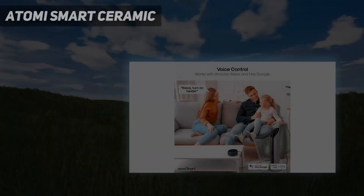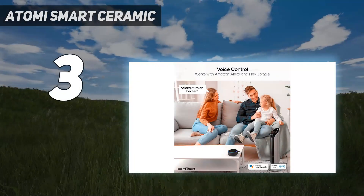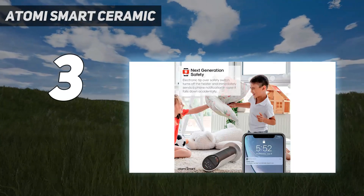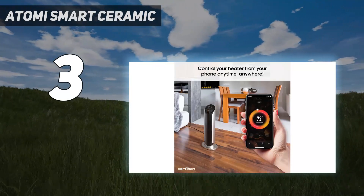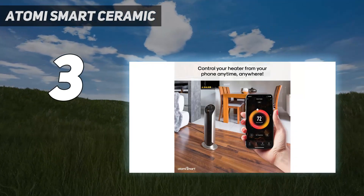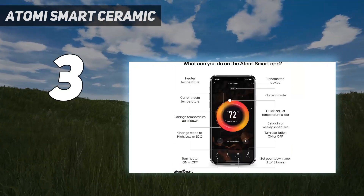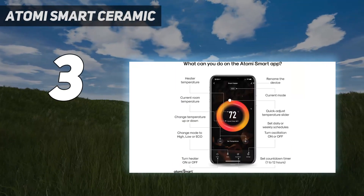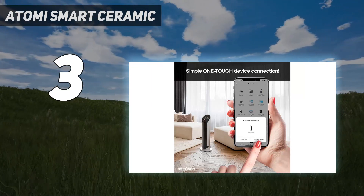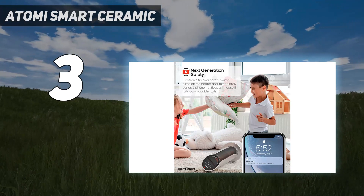At number 3: the Atomy Smart Ceramic. A big safety concern with space heaters is that if they tip over, they could overheat. However, this smart space heater from Atomy has the best tip-over technology — it senses when the heater has tipped over and instantly sends your smartphone a notification. It's also built with a wobble-free base that's compatible with hardwood and carpet floors for extra tip-over safety.